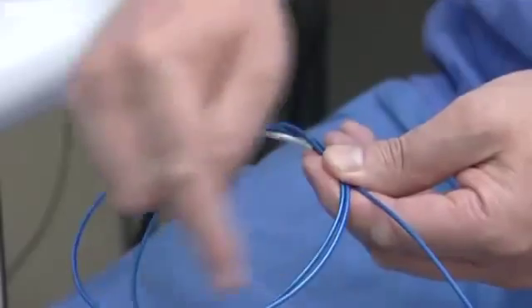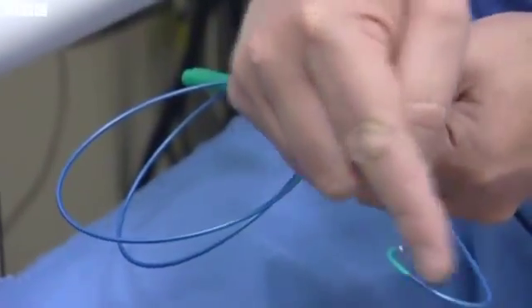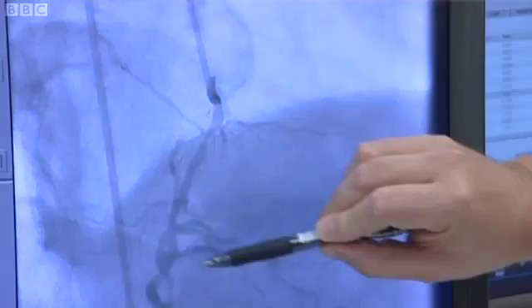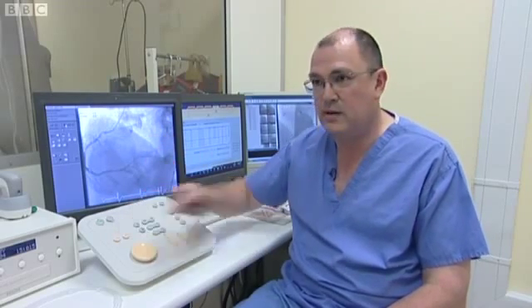Normally, a catheter is fed into the heart, dye is injected, and an X-ray monitors it. But here, a pressure probe is also analysing flow and pressure across narrowings. The way it happens at the moment is rather hit and miss, so it's very much a doctor's opinion. What we're trying to do is inject some science into the process, so we're measuring the pressure drop across these narrowings. A colleague of mine, who I'm doing the research with, is writing some rather clever software that can predict exactly what that pressure drop is, so that at the end of the day, we don't need to put a wire down the artery — we can simply ask the software to tell us what to treat.